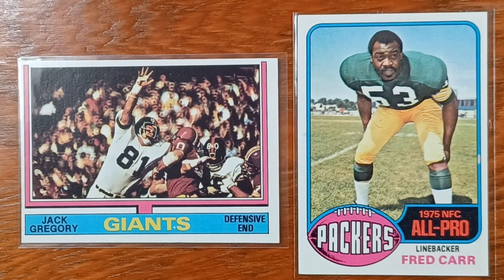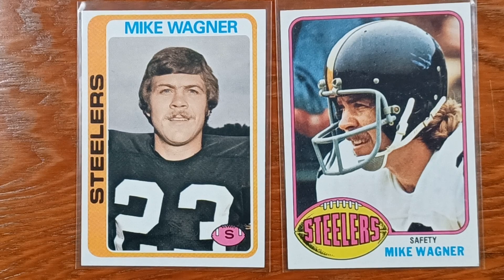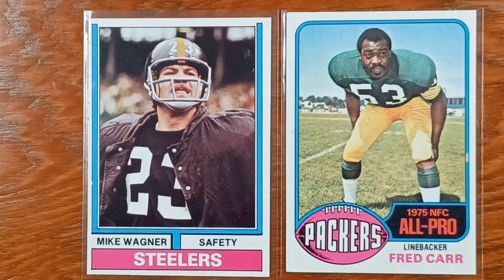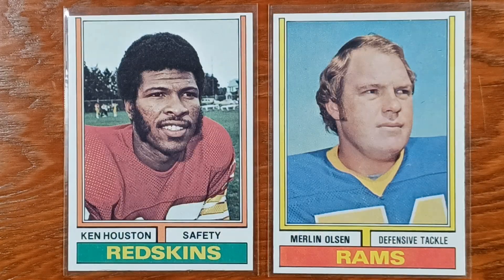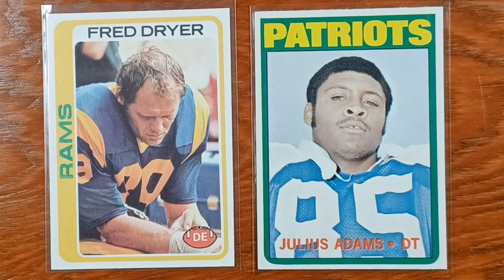These are the defensive players I have in a box — not in a binder, not in top loaders. What about those pants? He's not even wearing football pants — looks like he's going to the disco. Fred Dreyer, a.k.a. The Hunter.